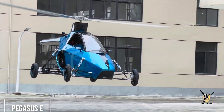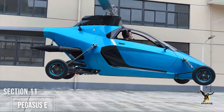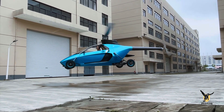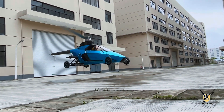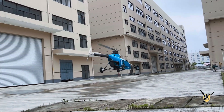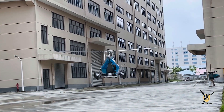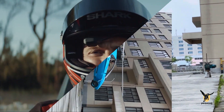Why should you have to choose between driving and flying? The Pegasus E says you don't have to. This is a true hybrid flying car that you can drive on the road and then take off vertically from just about anywhere — it's even compact enough to squeeze into a normal parking spot. On the ground it's an electric vehicle for quiet and efficient driving. When you want to fly, a gasoline engine kicks in to power the ducted fans for takeoff, letting you drive out of your garage and fly over all the traffic below.